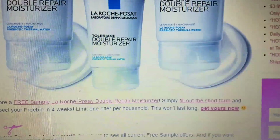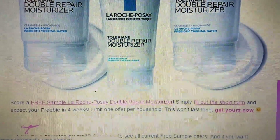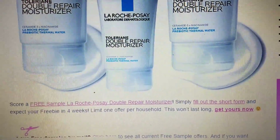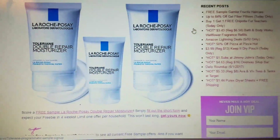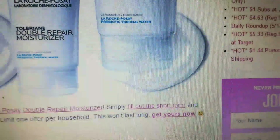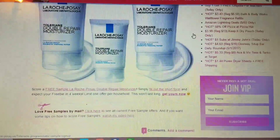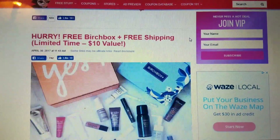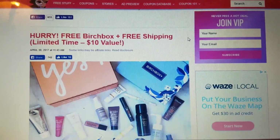These are all sample sizes, and normally it's companies who have a new product and they want you to try out that product. This is a very inexpensive way for them to get their product out to the masses. So right here, 'get yours free now.' There are three samples right off the bat. Now you have to do these things very, very quickly, because if you don't, they go fast.